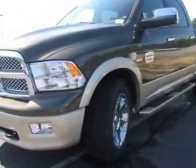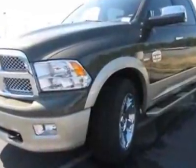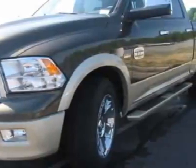Look at this new 2011 Ram 1500. For your protection, this vehicle has a full factory warranty. This vehicle gets 13 miles per gallon in the city and 13 on the highway.